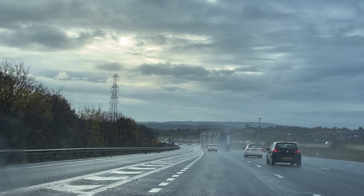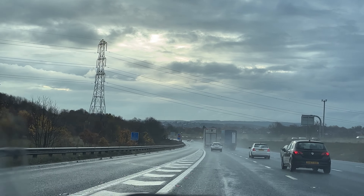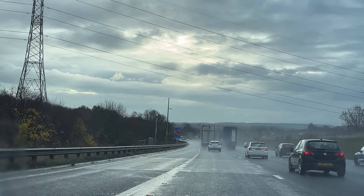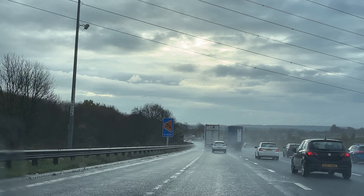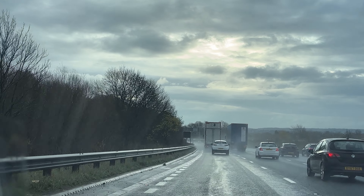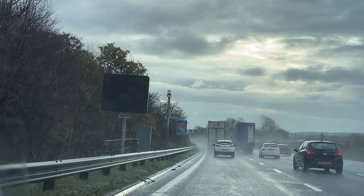We're getting a little bit close to the white van — he's doing 60 and we're doing 66, so we'll need to go around him. You need to start making an effort to overtake the vehicle or reduce your speed, because you're catching him quickly.